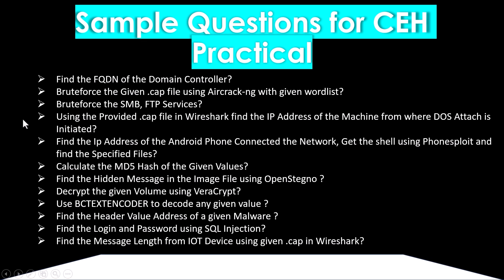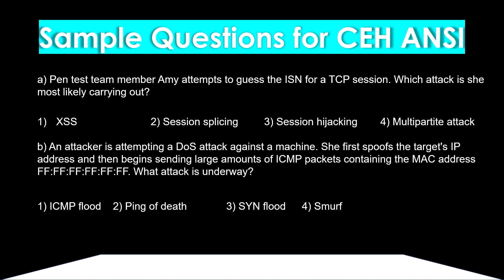There are some sample questions for the CEH practical exam to give you an idea of what types of questions appear. The practical exam is CTF (Capture The Flag) based, similar to platforms like TryHackMe or other CTF-based websites. You need to find flags in machines and copy-paste them as answers.